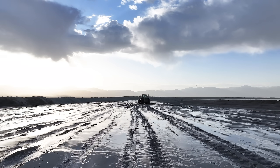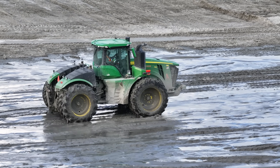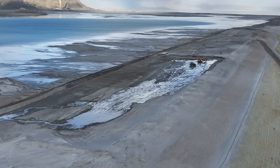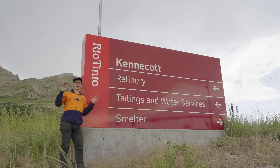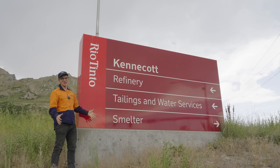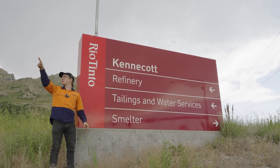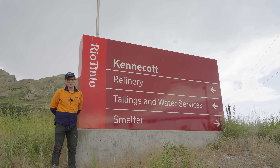It's worth noting that the impoundment is engineered for seismic activity, ensuring the safety of the surrounding area during earthquake events. A huge thank you to AMES and especially Rio Tinto Kennecott for having us out today. We're going to go catch a flight — stay dirty!